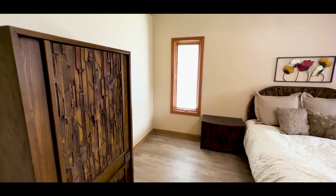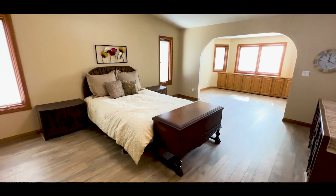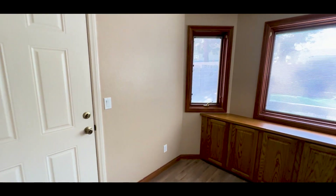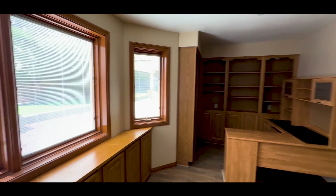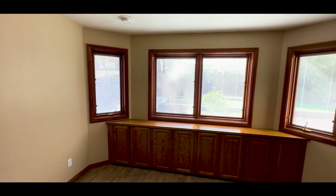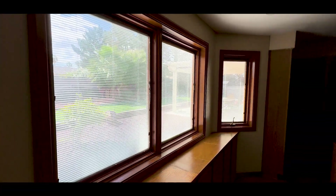Look how big this bedroom is — it's got to be 20 by 25 maybe. Then you have this seating area and a little office space. Beautiful windows, but if you had French doors or even a slider that takes you out to the backyard, and if you add a pool later on, it just adds so much more character and value to the house.